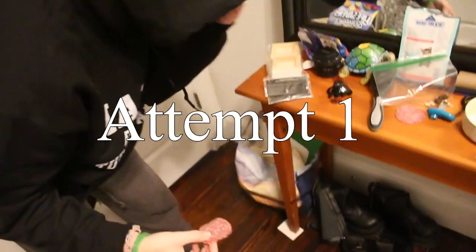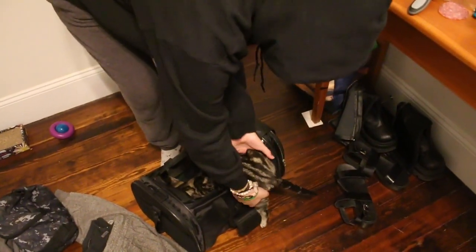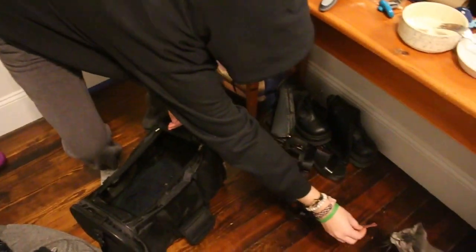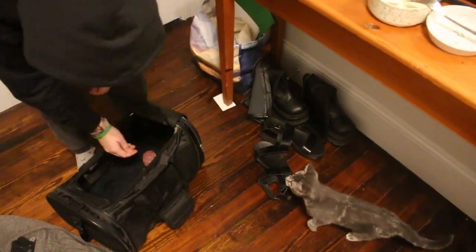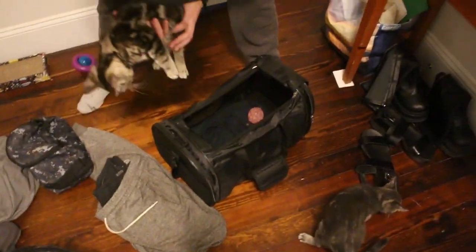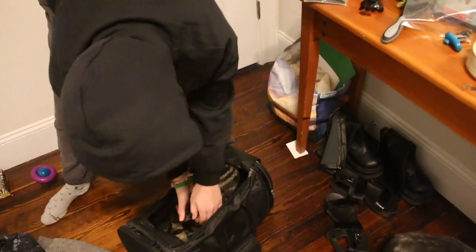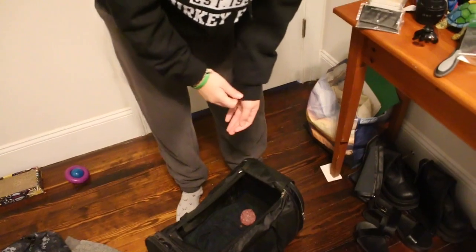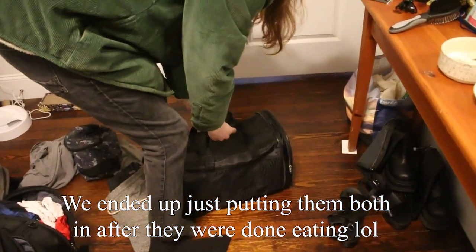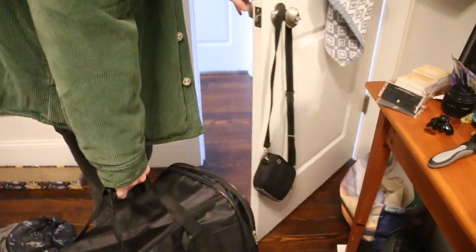I showed them the prosciutto. Get your legs in! Come here — get it, eat it in there! All right, we got them both in. Scoot was a little bit better. All right, good kitties, let's go!